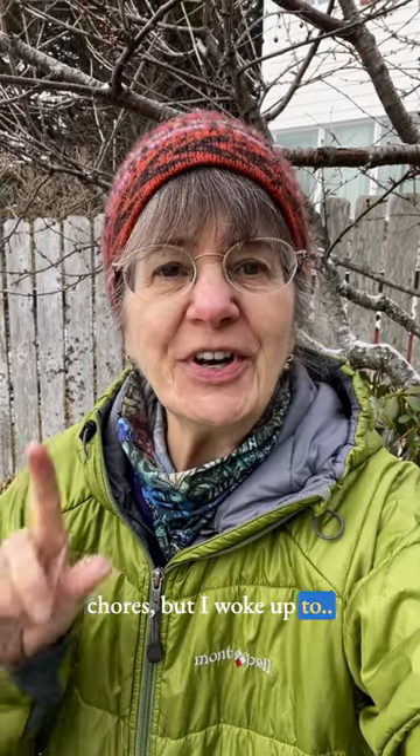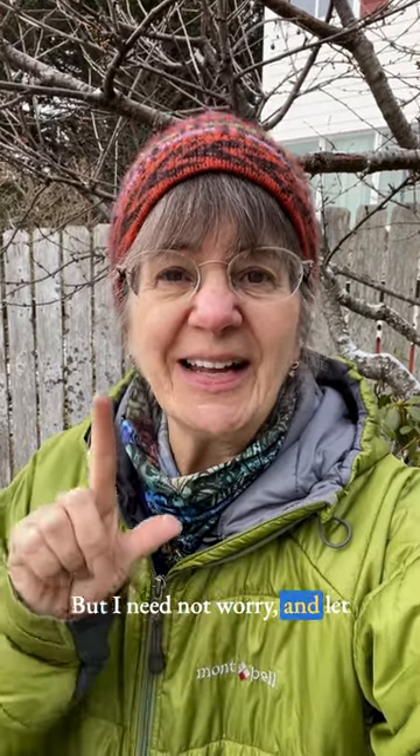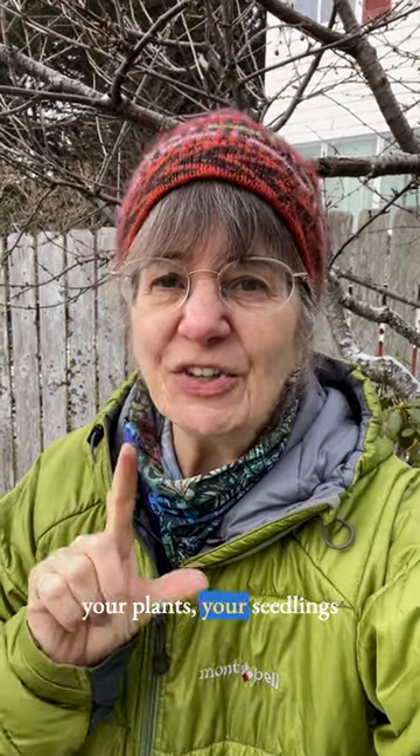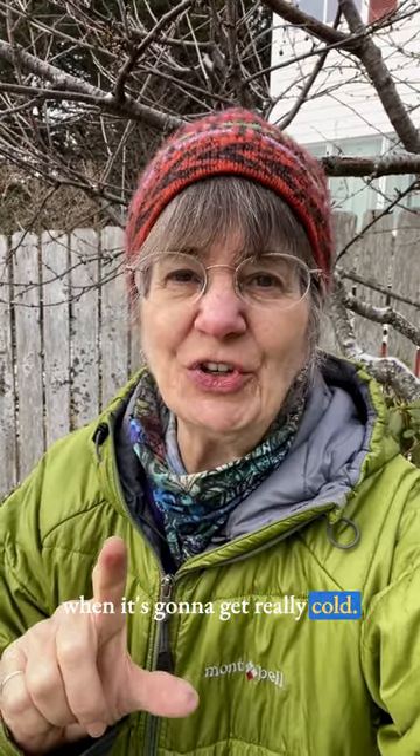It's Saturday and I kind of hoped to go out in the greenhouse and take care of some gardening chores, but I woke up to this. I also have hundreds of seedlings in the greenhouse and the temperatures got below freezing last night, but I needn't worry. Let me show you tricks to keep your seedlings alive in the greenhouse even when it's going to get really cold.